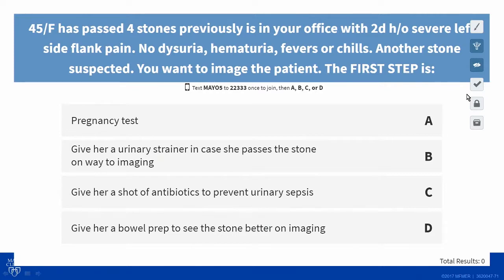She's 45, you want to image the patient — what is your next step? Is it a pregnancy test? Don't image her? Give her a strainer in case she passes the stone on the way to imaging? Give her a shot of antibiotics right away because the data shows we're seeing more infected kidney stones? Or give her a bowel prep first so we can see the stone better on imaging? What would you do?